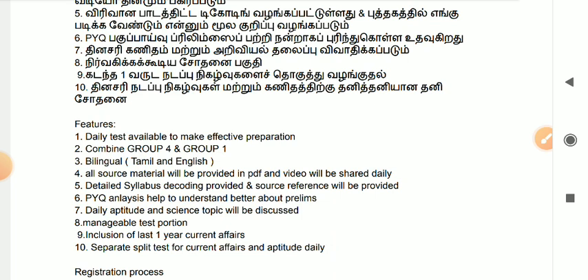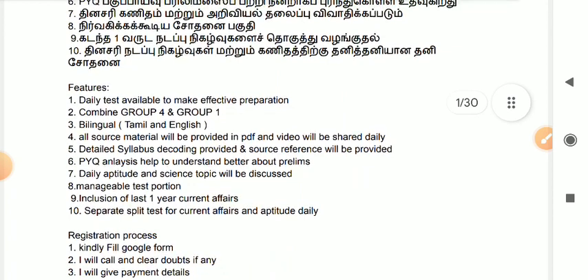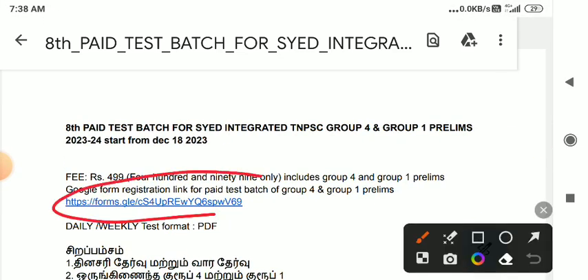Next month, there is a pending current affairs compilation. You can get a compilation of one year of exams — that is very crisp and short. If you want to join, there is a link to the Google Form. If you want to register, you can call. If you have any details, you can clear the payment details and add a payment in the Telegram group. This is the process. This video will be useful in the upcoming videos. Thank you.